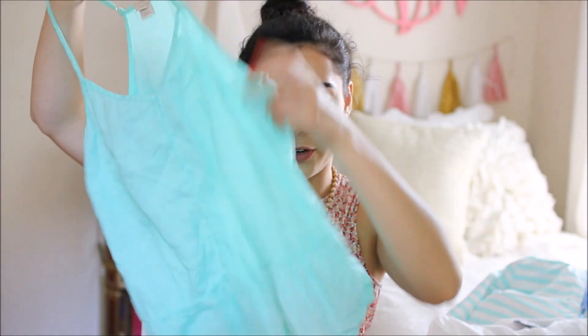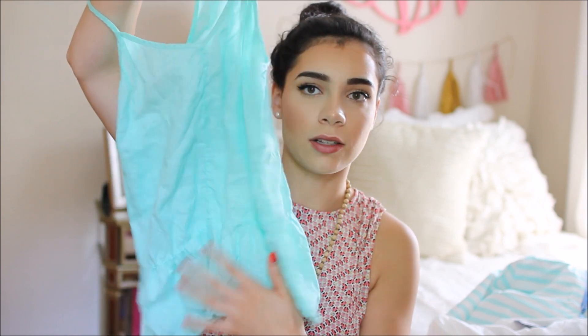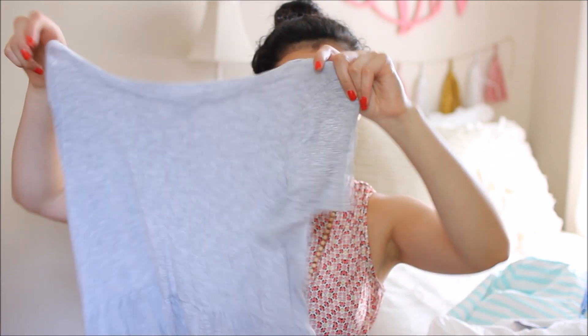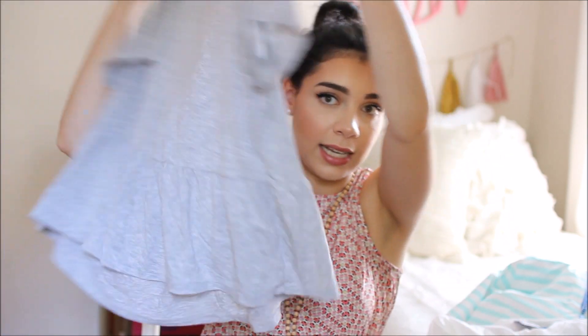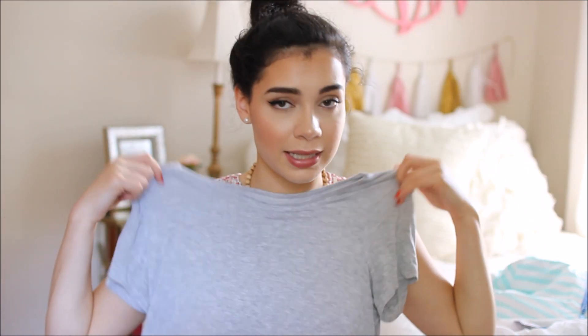This next one is super wrinkly so just ignore that — it's from J.Crew Factory. It's a really pretty bright mint color and has a little peplum on the bottom. I've talked about peplum tank tops in my last favorites video. I also have another peplum shirt from Aerie that I absolutely love — it is the softest material ever. I think the peplum style is a really cute way to dress up a basic tee.